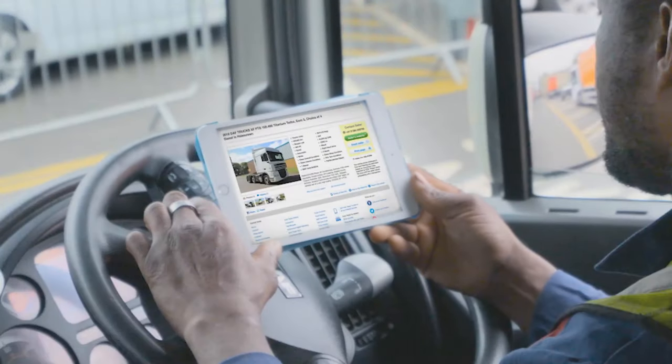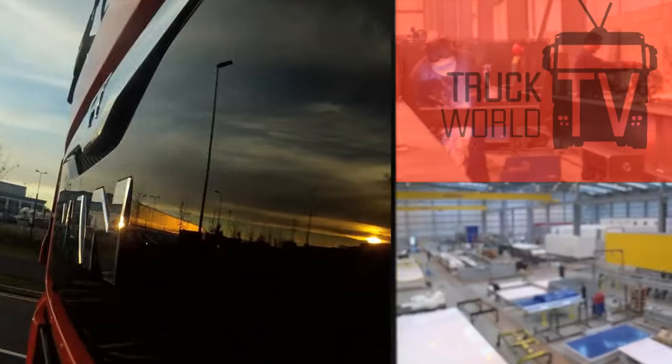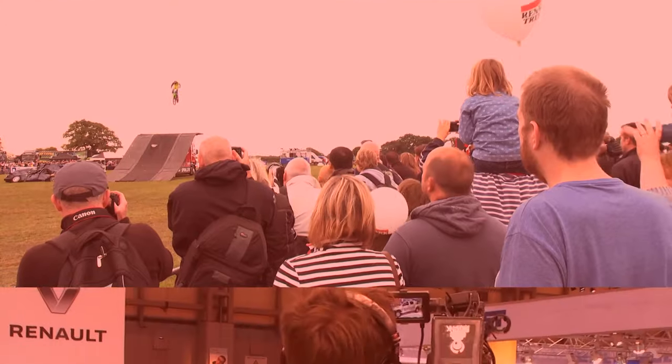Truck World TV, sponsored by Auto Trader Trucks. Hello and welcome to another episode of Truck World TV, here from our home from home at Junction 38 Services on the M6. As you can see outside it is sunny — the weather is definitely changing for the better, which is great news for all you lovely ladies and gentlemen who drive your vehicles out there and keep the UK moving, and for that we sincerely thank you. It's a very busy show again, as always, and here's what's coming up this week.